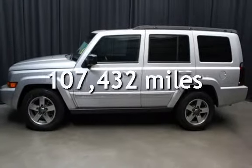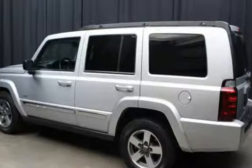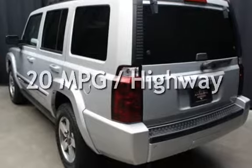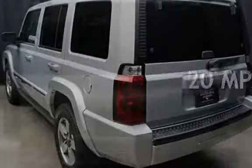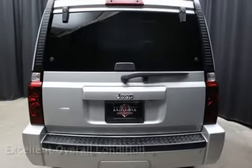This Jeep has less than 108,000 miles on the odometer. Estimated fuel economy for this vehicle is 16 miles per gallon in the city and 20 miles per gallon on the highway. This vehicle is in excellent overall condition.